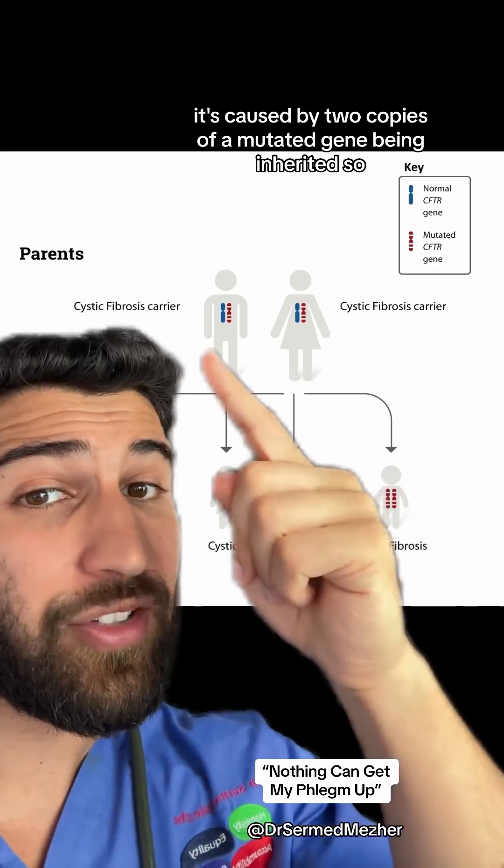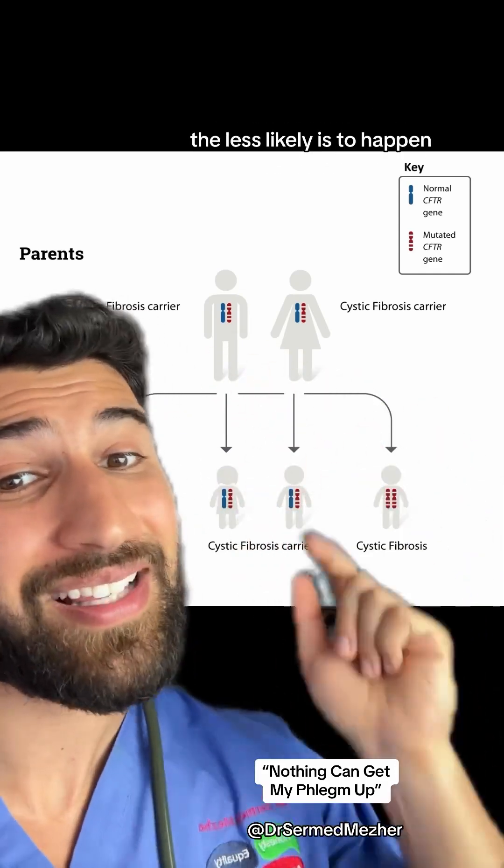It's caused by two copies of a mutated gene being inherited, so the more genetically different the parents are, the less likely it is to occur.